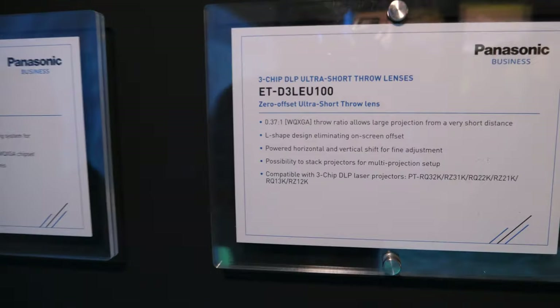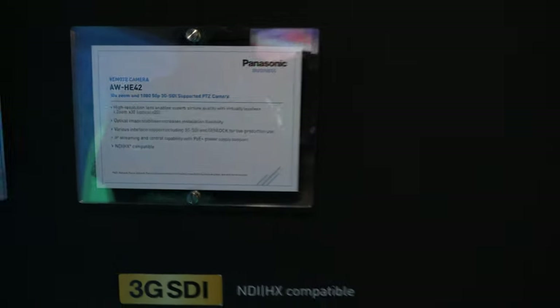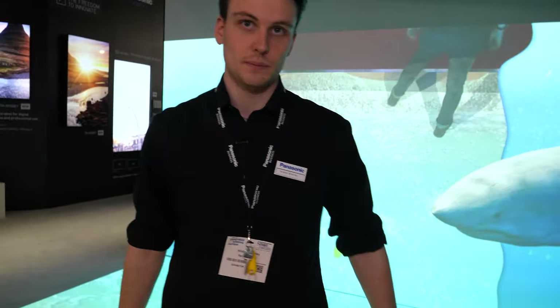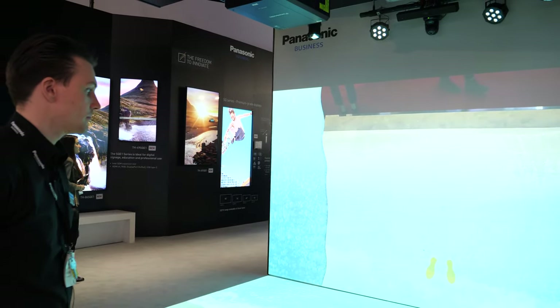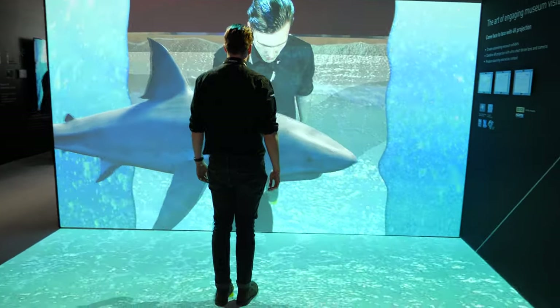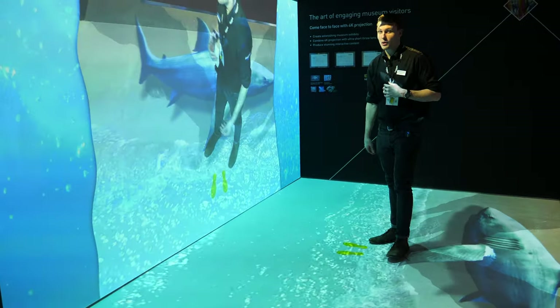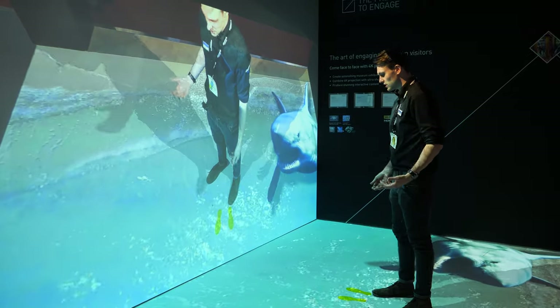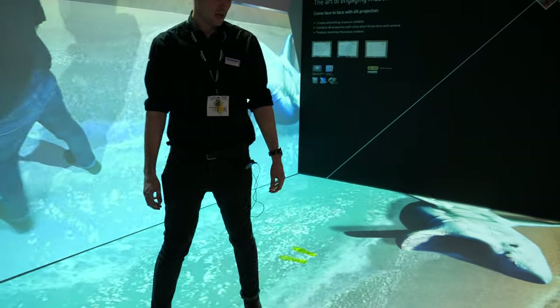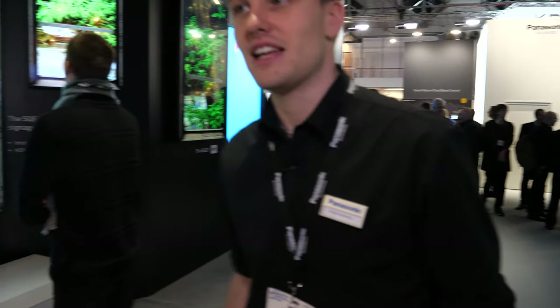This system uses a three-chip ultra-short-throw large venue projector at 20,000 lumens — the HE42 — combined with our HE42 camera, a full HD camera with 3G SDI and HDMI output. It's the new trend for making museums more interactive. Museums need to compete with iPads and home entertainment, so interactive projection installations help bring the museum alive, especially for school trips.